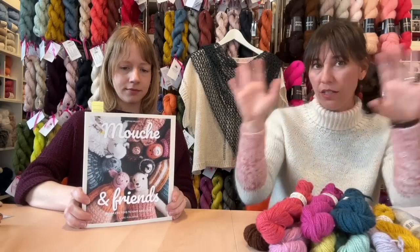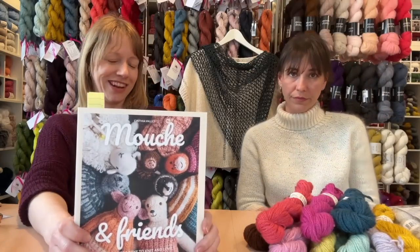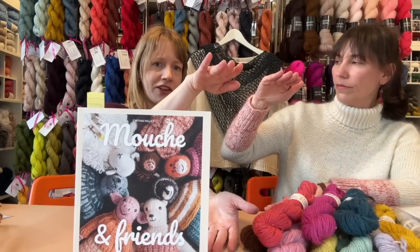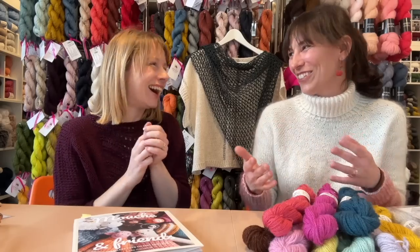There is also an interview with Cynthia in the upcoming issue of Laine, which is available for pre-order on our site. This book is also available in French — we have a couple of copies in store, and if we're sold out, hit 'notify me' and we'll bring it in. These toys are quite large — Moosh is about 12 inches high. They're not just gorgeous for decorating; they're a substantial size you can give to a kid that they can really cuddle and run around with. These are really ones you can cuddle properly, which is what you want when you're knitting a teddy bear.